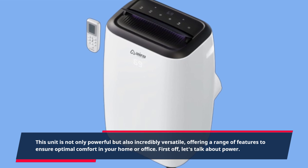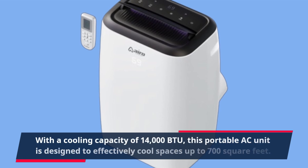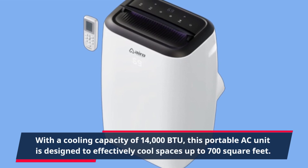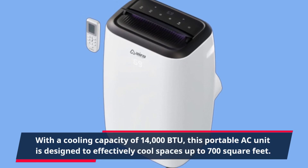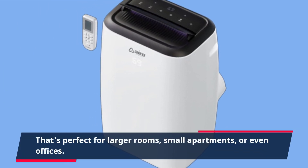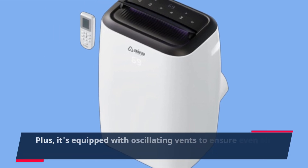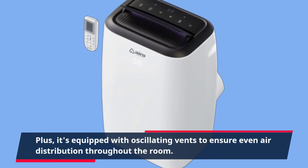First off, let's talk about power. With a cooling capacity of 14,000 BTU, this portable AC unit is designed to effectively cool spaces up to 700 square feet. That's perfect for larger rooms, small apartments, or even offices. Plus, it's equipped with oscillating vents to ensure even air distribution throughout the room.